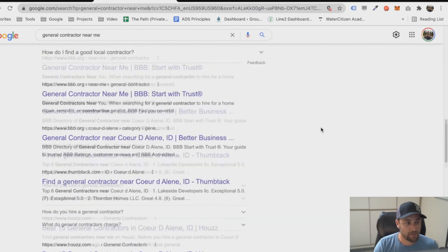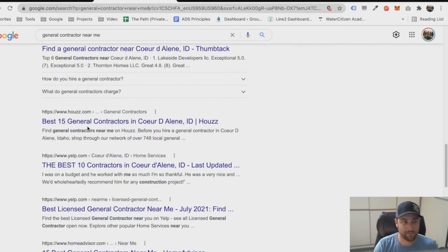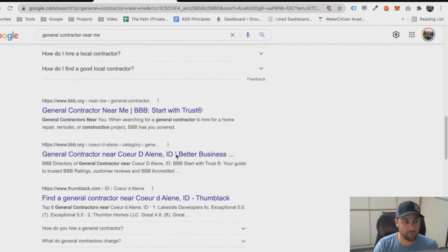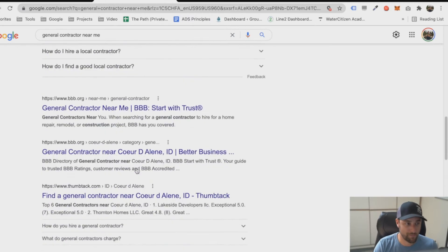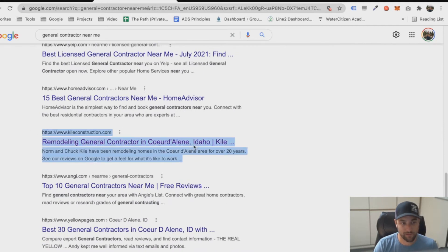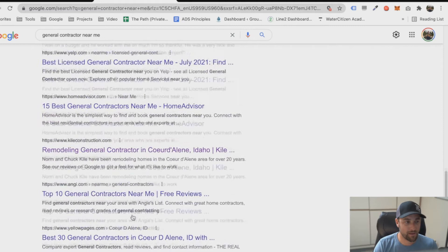Notice how the search results change. Now these are all lead-reselling websites — corporations whose job is to collect people's contact information and then try to sell it to you. The goal with SEO for us is to show up in Google Maps above all these lead-reselling corporations, or be shown alongside them. People will ignore all of these websites because these aren't even contractors, and they'll scroll down until they see something like 'remodeling general contractor in Coeur d'Alene, Idaho.' That's the title tag — if you don't know what a title tag is, go back and watch the first video.